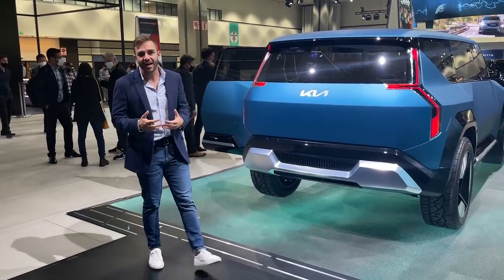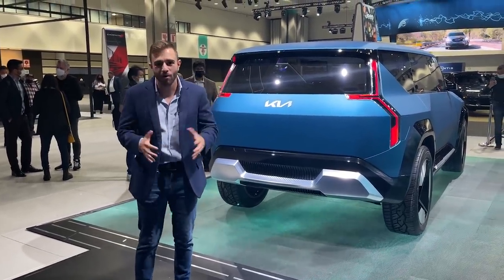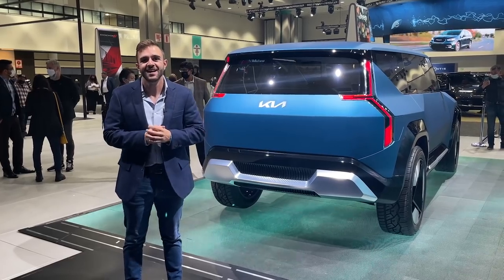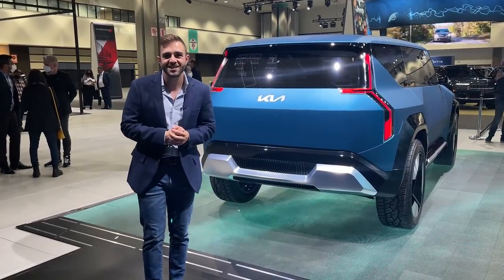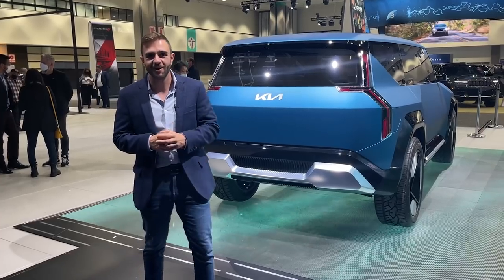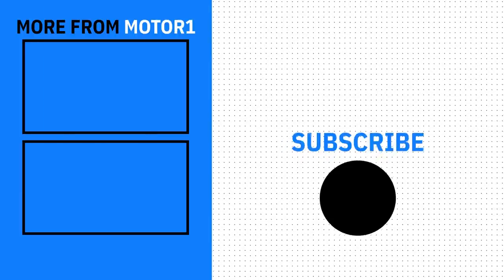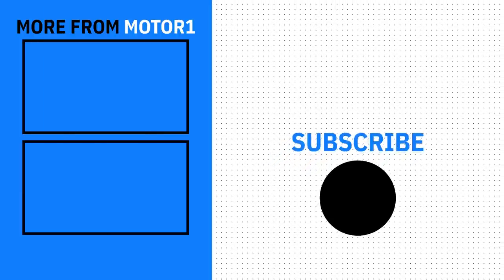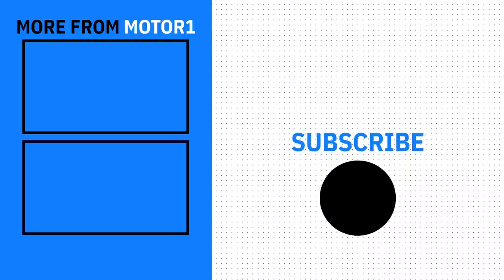The Kia EV9 concept is an exciting next step for the brand's electric endeavors, and it makes us even more excited to interact with the EV6 in the next few weeks and see where things go from there. To get all the information on the EV9 concept, head over to motor1.com or check out the link in the description. Thanks for watching — I'll see you next time.